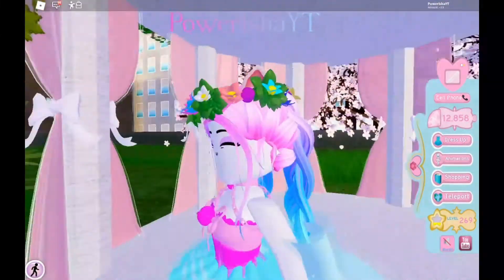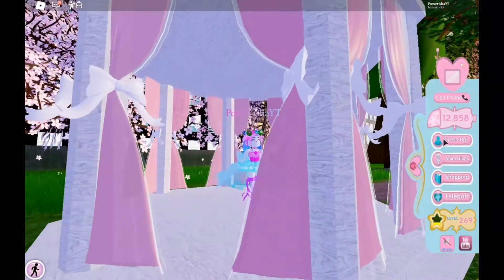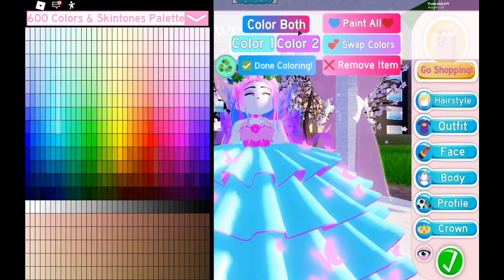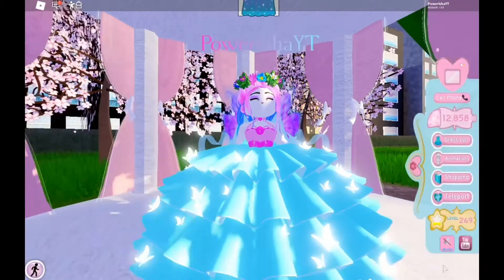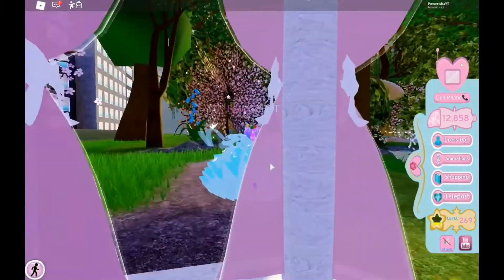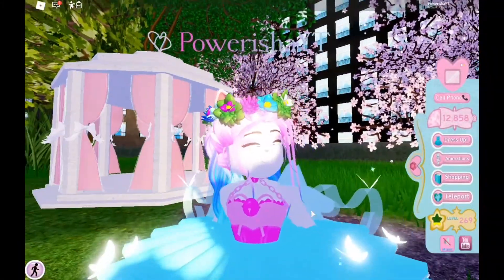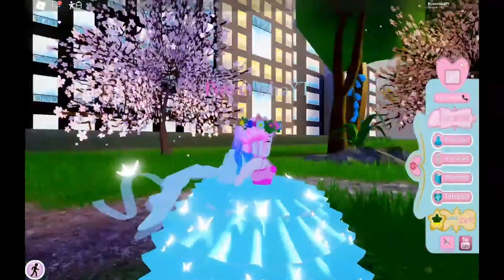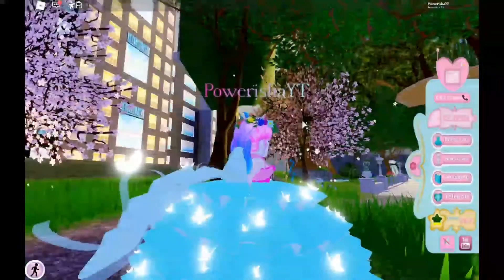Oh my gosh, the sunlight is changing — I never noticed that! It's like putting purple streaks in your hair. Okay, we're going in this one — it's just so beautiful, all these glowing butterflies. 10 out of 10 would wear this to the ball. Oh, and if you're wondering how I got this, I got it from trading — thank you so much to the person who traded this to me, it was definitely worth it.